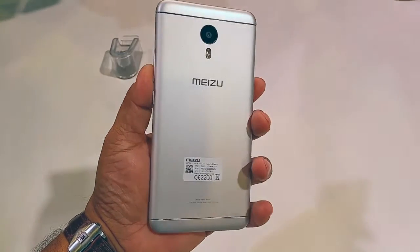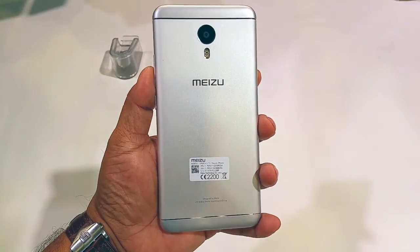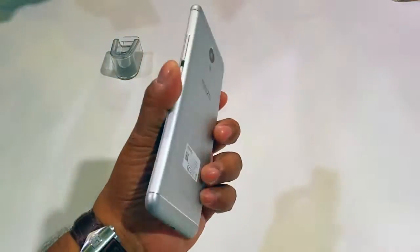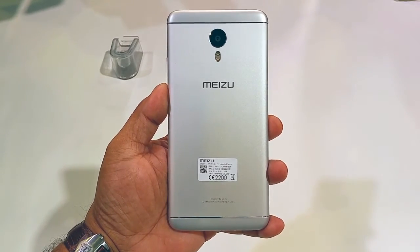Hey, what's up guys, Pallav here from nothingwire.com. Meizu India just showed us their brand new Meizu M3 Note, which they released in China last month. This device is going to be available for just under 10,000 Indian Rupees — 9999 to be precise — and will be available exclusively on Amazon.in starting May 31st.